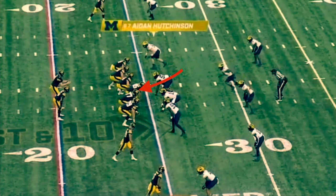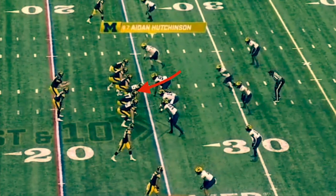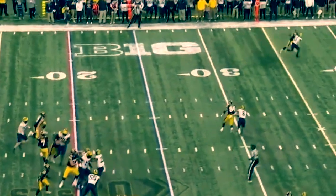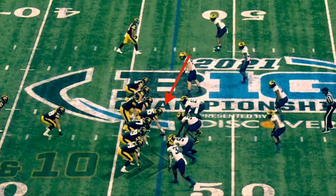Now in pass protection — they make the call up front, he picks up the blitzing linebacker in the A-gap and does a very good job of it. He has good leverage and the quarterback is able to get the ball off.